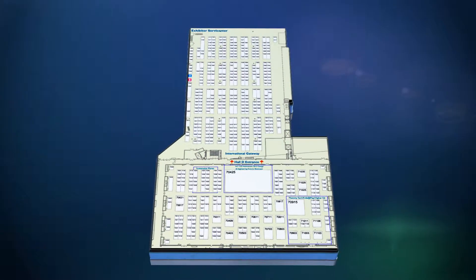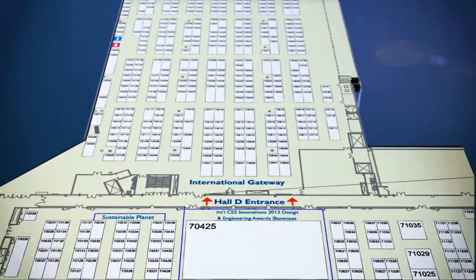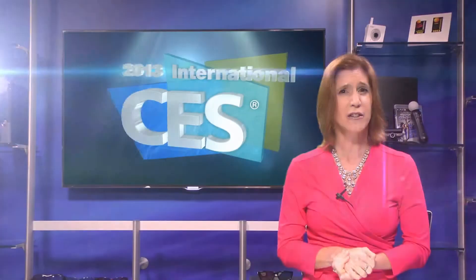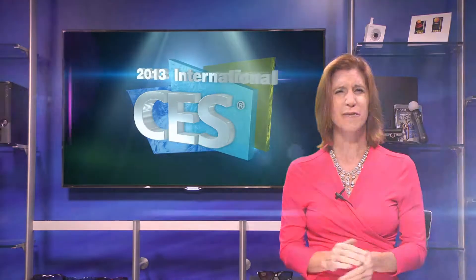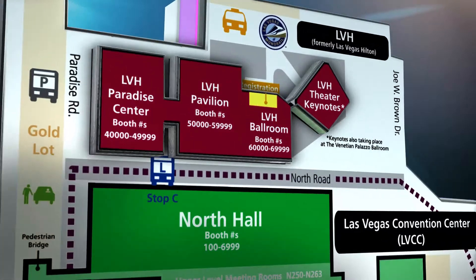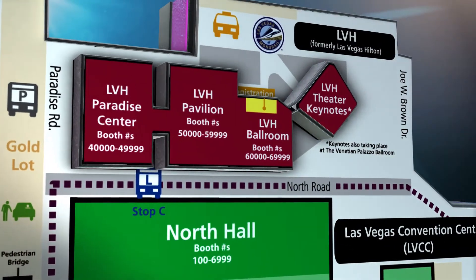The International Gateway features hundreds of exhibitors from around the world, and it will also be in the Venetian, with an additional International Commerce Center there too. The LVH will host a variety of new exhibits, from the expanded iLounge Pavilion and PMA at CES, with the most concentrated exhibit of digital imaging and photography products and services.